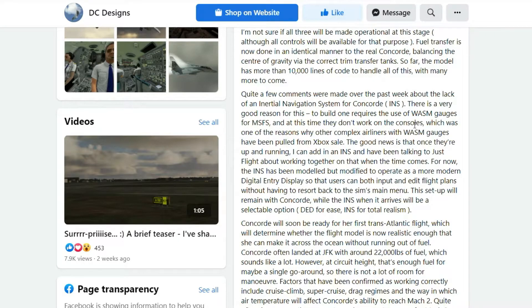Keeping Xbox users in mind is absolutely awesome, and this was one of the reasons why other complex airliners with WASM gauges have been pulled from Xbox. The good news is that once WASM is up and running, an INS can be added. DC Designs has been talking to Just Flight about working together on that when the time comes. For now, the INS has been modeled but modified to operate as a more modern digital entry display, so users can input and edit flight plans without having to resort back to the sim's main menu.